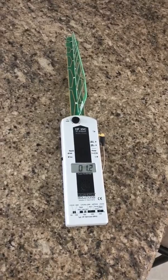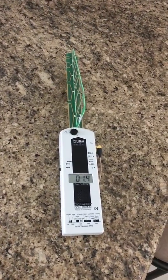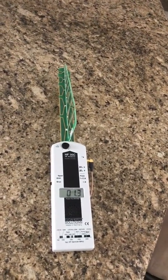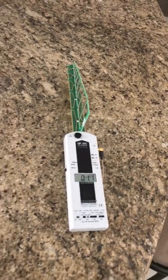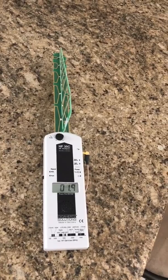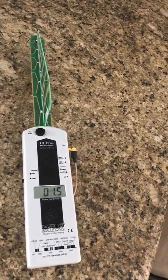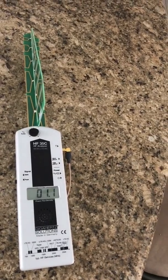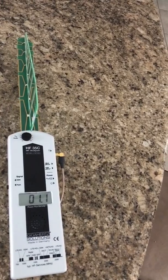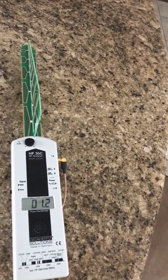What I have here is an RF meter, the HF35C, which will detect up to 2500 megahertz or 2.5 gigahertz, and Bluetooth falls in that range. Right now it's just sitting idle — on the most sensitive setting at 0.01, it's fluctuating around 1.2 to 1.8, very minimal.